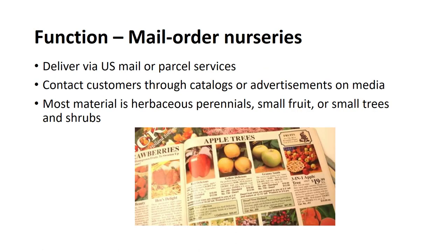The function of a nursery that provides products through channels like HSN may be a mail-order nursery. Mail-order nurseries deliver the products they produce via the U.S. mail or parcel services. Their contact with customers is primarily through catalogs and literature sent directly to the customer, or advertisements placed with mass communication media. Most of the material is herbaceous perennials, small fruit, or small trees and shrubs. Potted material is grown and shipped in lightweight medium to reduce shipping costs.